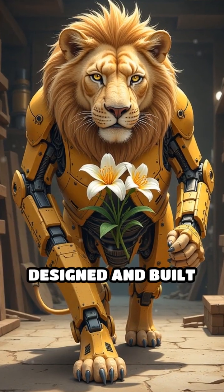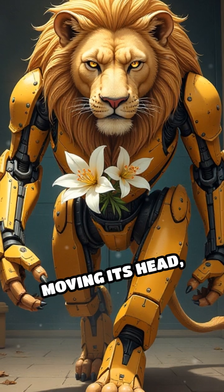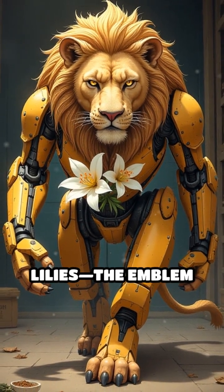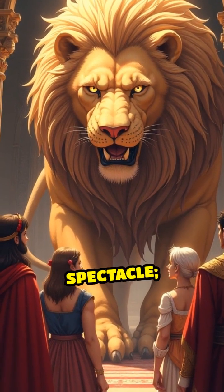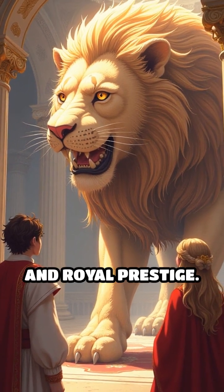Leonardo designed and built a life-sized automated lion capable of walking forward, moving its head, and even opening its chest to reveal a bouquet of lilies — the emblem of France. This breathtaking feat of engineering was not merely a spectacle; it was a powerful symbol of alliance, innovation, and royal prestige.